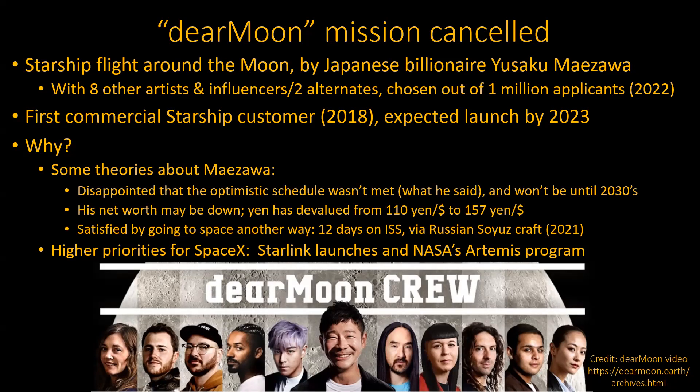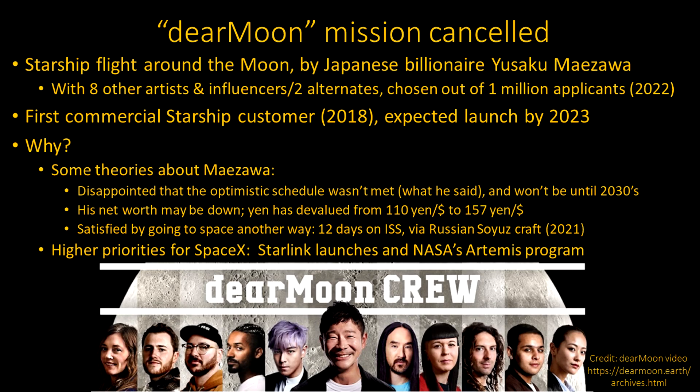From a SpaceX standpoint, they really have higher priorities and more money coming in from other missions. All the Starlink launches mean they really need to get Starship going to start launching satellites at a much higher rate, including the bigger heavier ones. And NASA's Artemis program — they've really got to get that right. So anyway, this mission is over.